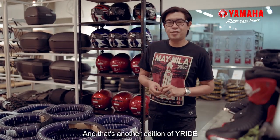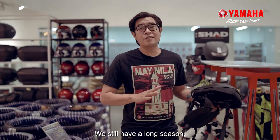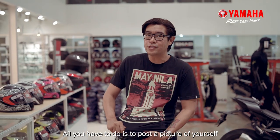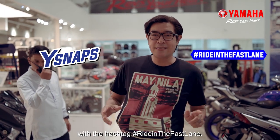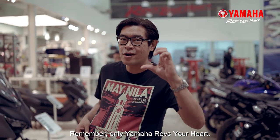And that's another edition of Why Ride. But don't worry — we still have a long season. We want you to join us in Y-Snaps. All you have to do is post a picture of yourself in the fast lane, or living the fast lane, with the hashtag #RideInTheFastLane. This is Zach. This is Why Ride. Remember — only Yamaha revs your heart.